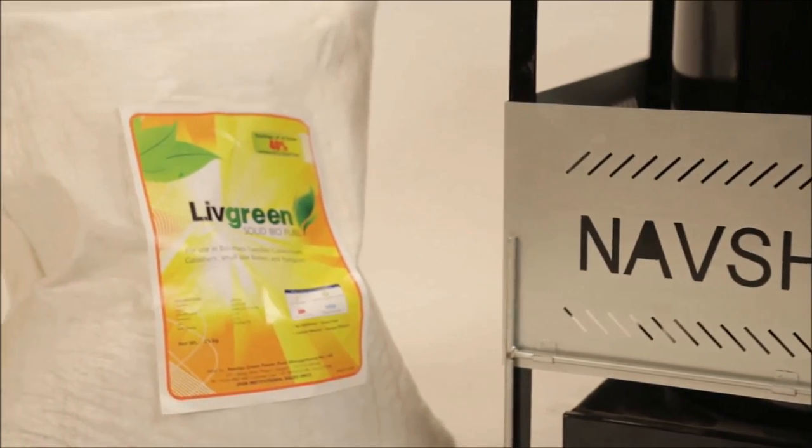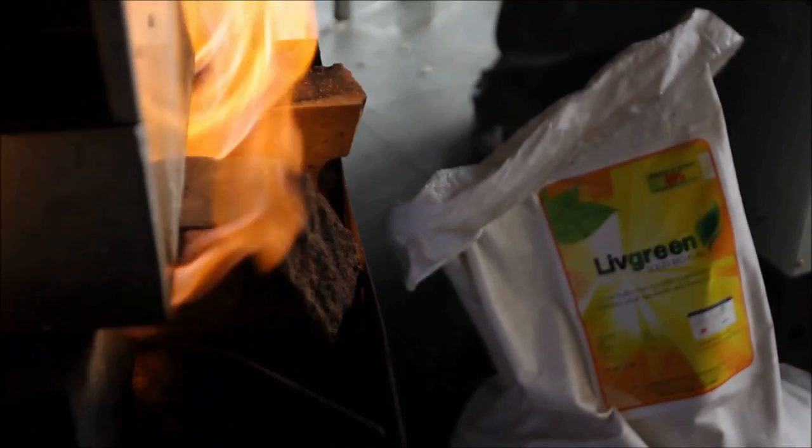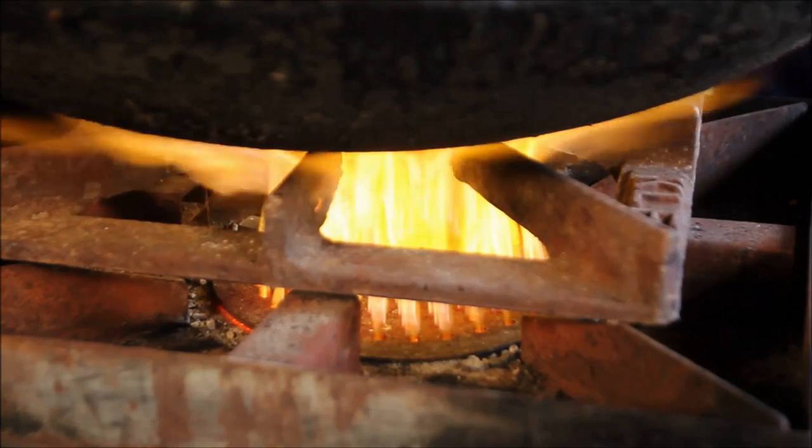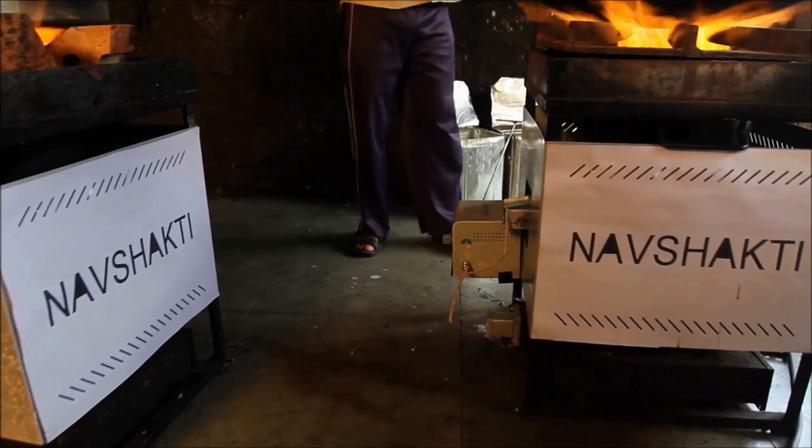Live Green is a clean, eco-friendly and low-cost solid biomass fuel that burns easily and efficiently. Get the performance of an LPG burner at half of the operating cost, day in and day out.